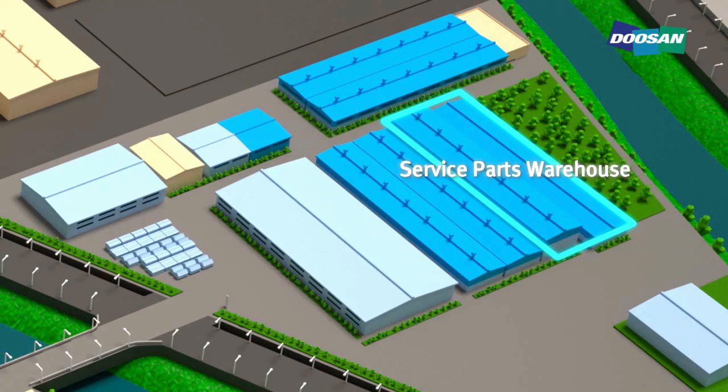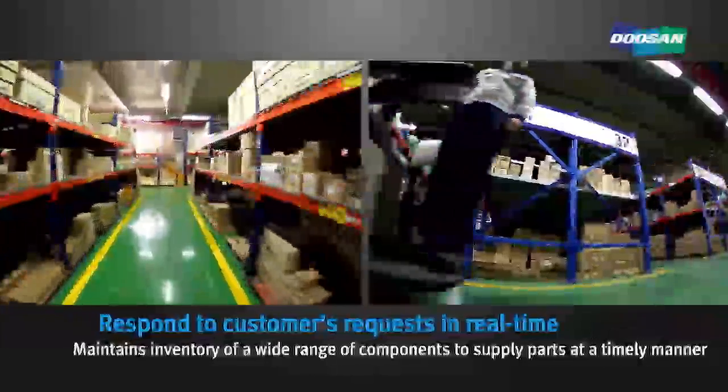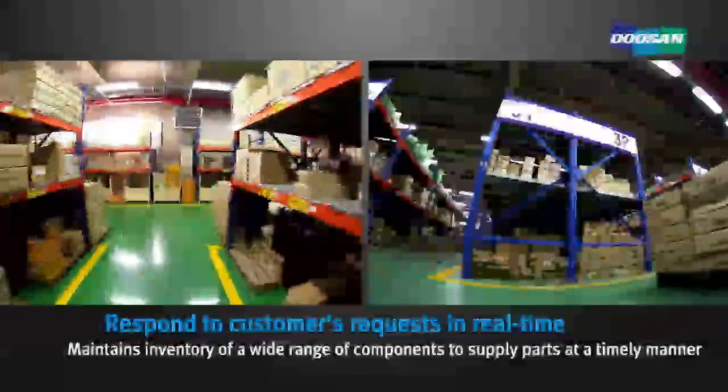The service parts warehouse maintains inventory of a wide range of components to supply parts to customers in a timely manner and respond to customers' requests in real time.